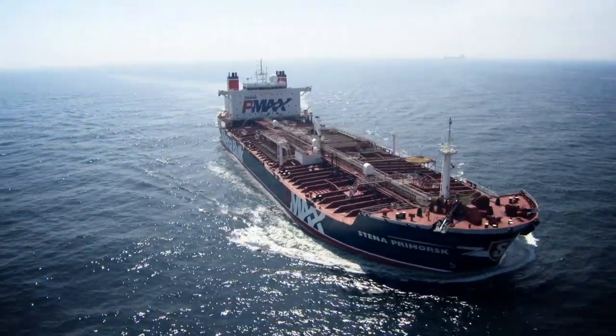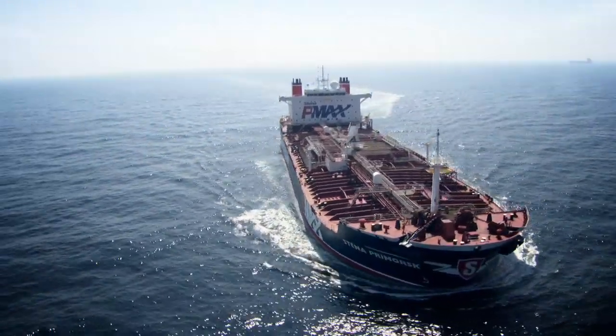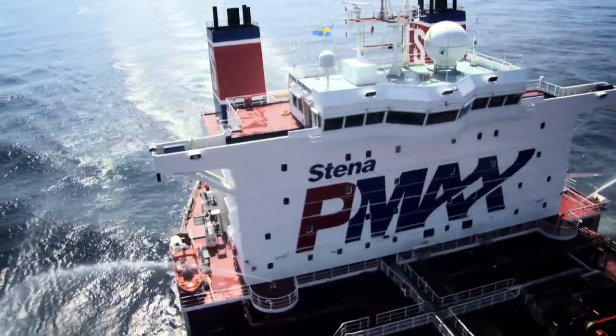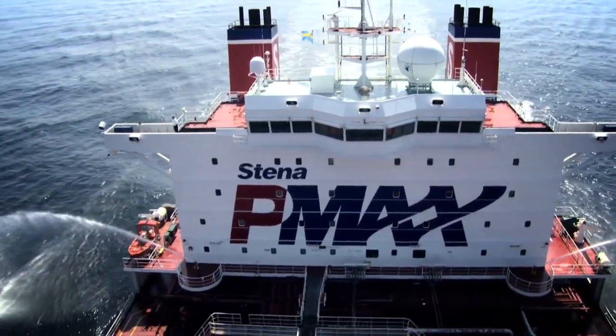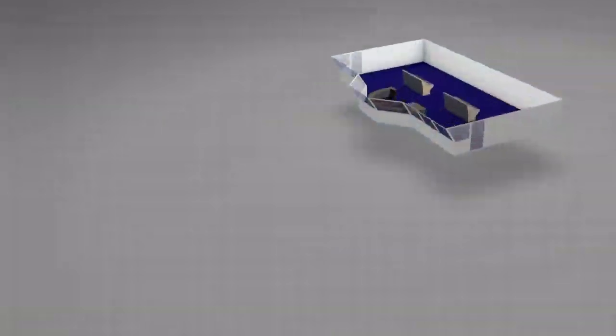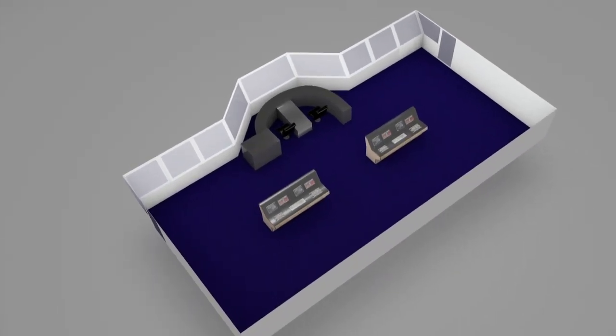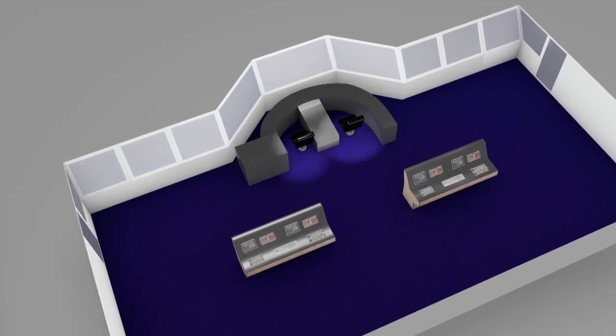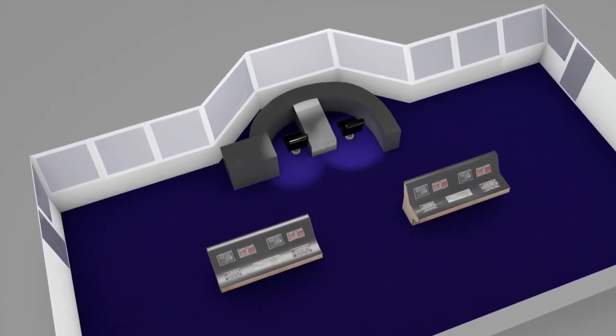The bridge is designed with a 360-degree view, and the integrated bridge control system is located centrally on the bridge, with immediate access to all information required for monitoring as well as all controls. In addition, the bridge is fitted with a co-pilot system, which facilitates education and training — a major benefit for safety in narrow waters.